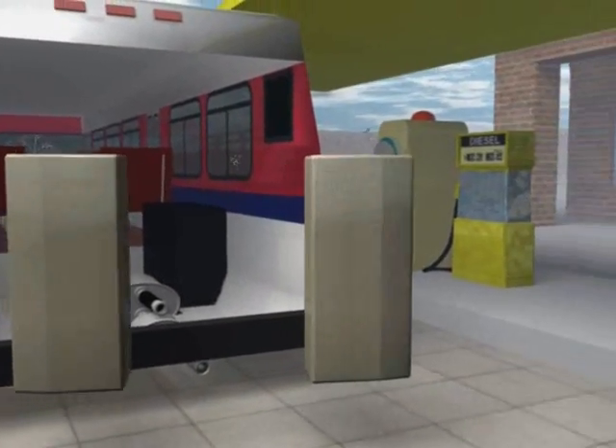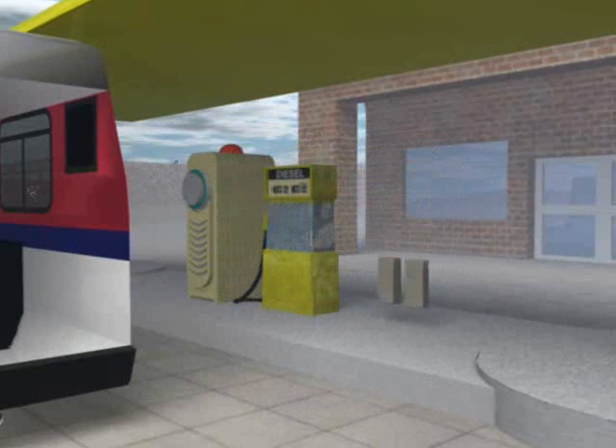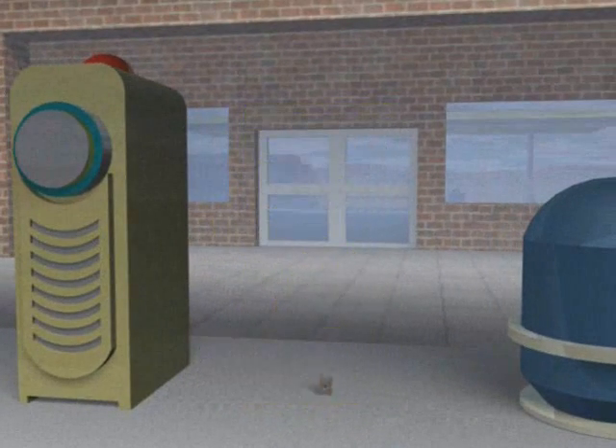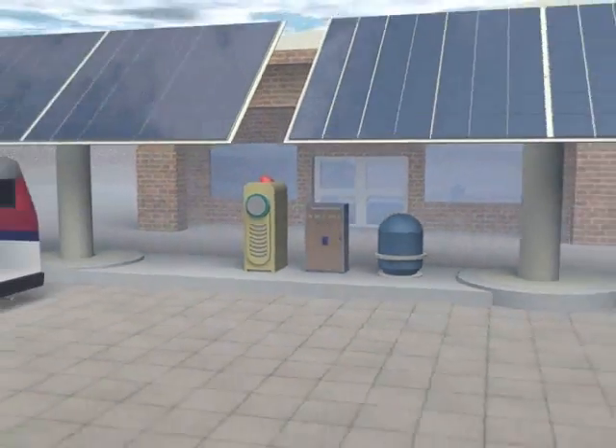Next, we take out the diesel fuel storage tanks and replace them with a new type of compact energy storage device, a small flywheel. We no longer need the diesel pump. We now can use electricity from the micro-turbine and the flywheel to propel our bus, and optionally from solar cells or windmills as well.